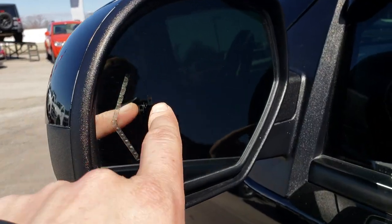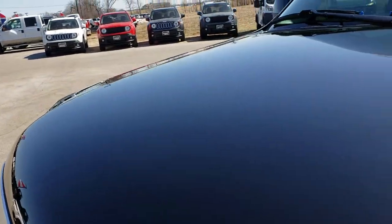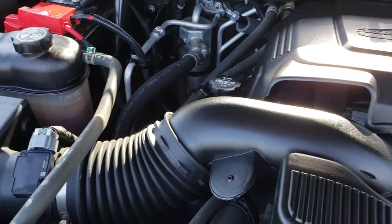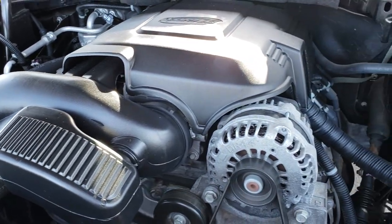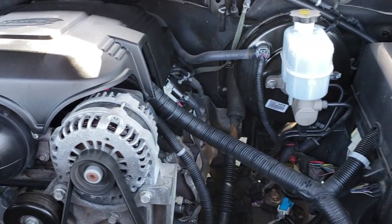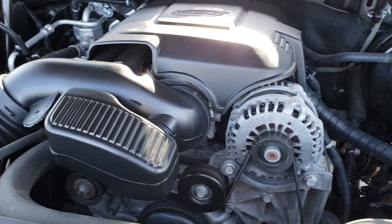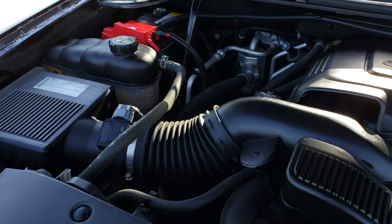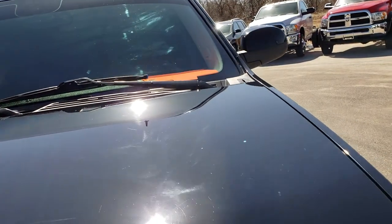Those are your built-in directional signals and blind spot indicators on the mirror. Under the hood we have the 6.2 liter V8 motor. The engine bay is very clean and it runs very smooth. This Yukon has been fully safetied and inspected by our service shop. It has a fresh oil and filter change, all fluids have been checked and topped off, four brand new brakes with pads and rotors, and is 100% ready to go.